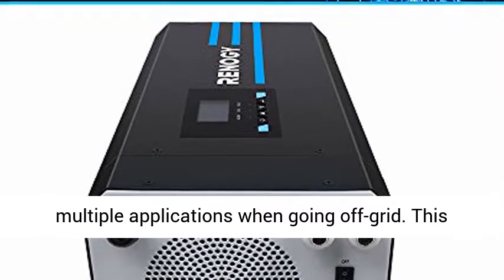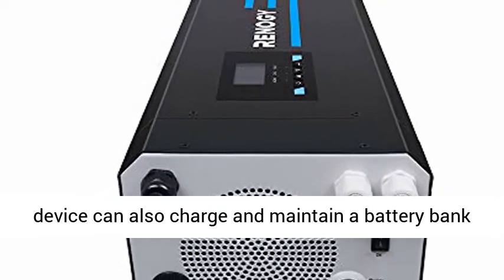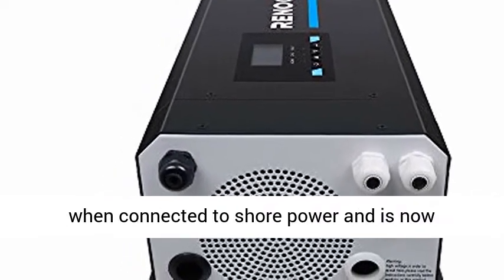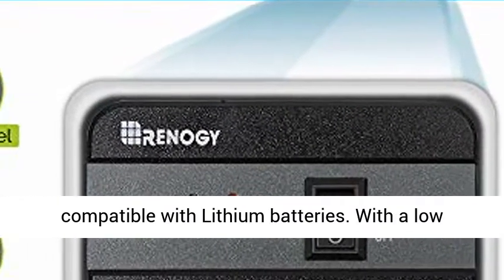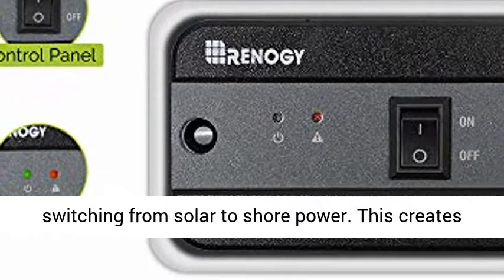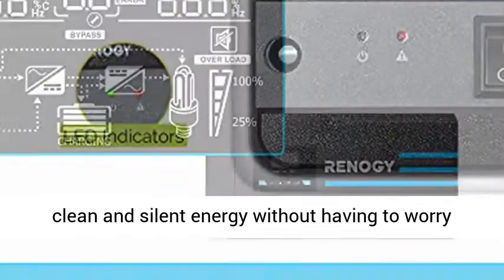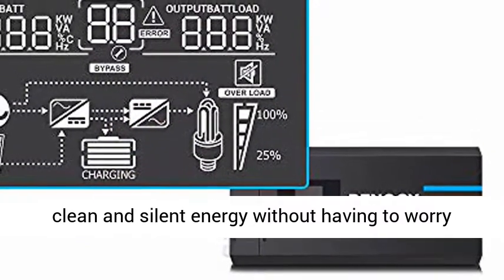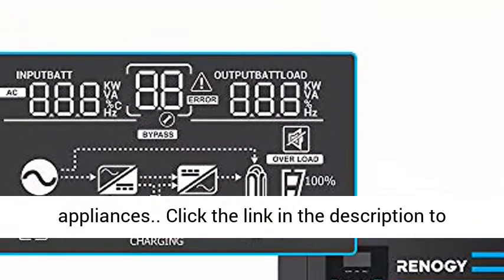The Renault G2000W Pure Sine Wave Inverter Charger can be used for multiple applications when going off-grid. This device can also charge and maintain a battery bank when connected to shore power and is now compatible with lithium batteries. With a low transfer time, power remains uninterrupted when switching from solar to shore power, creating clean and silent energy without having to worry about losing access to connected devices and appliances.